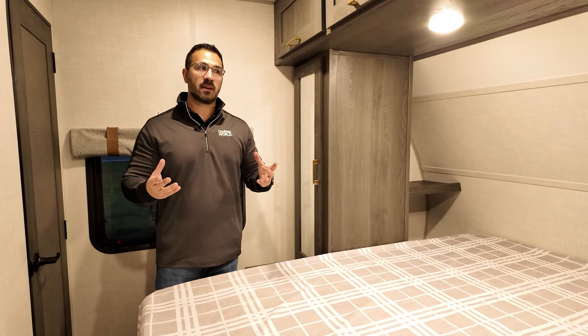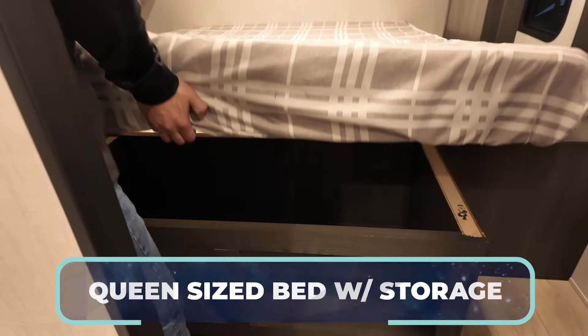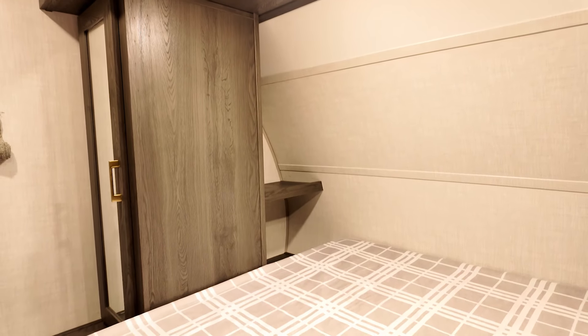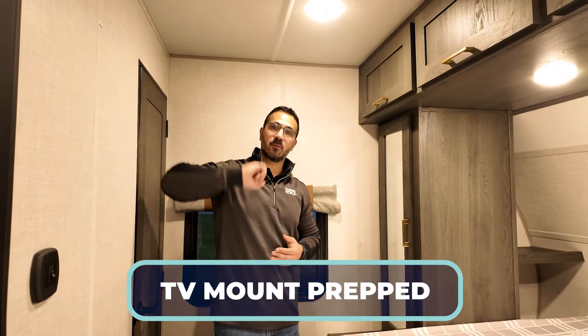The bedroom in the 25N is almost identical to the one in the 27N, and for good reason — it's a great layout. You have the camper queen storage on both sides, both the mirrored wardrobe and back storage across the top, plus the big wardrobe, and if you want a TV there's a spot to mount it right there.